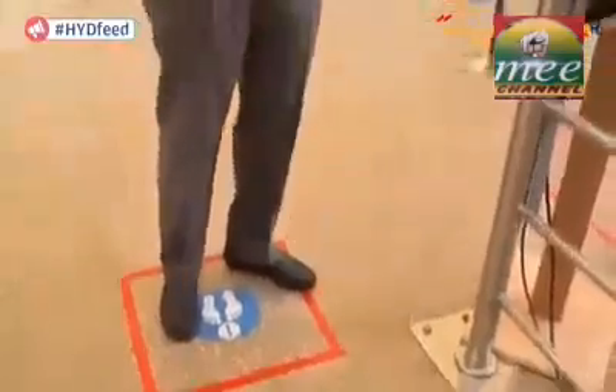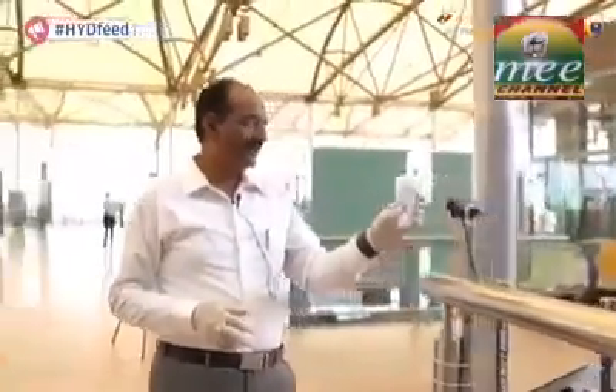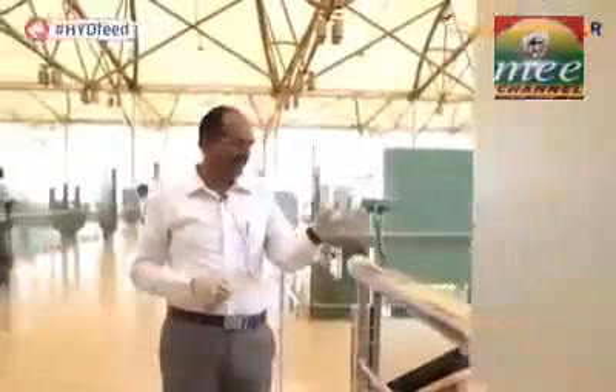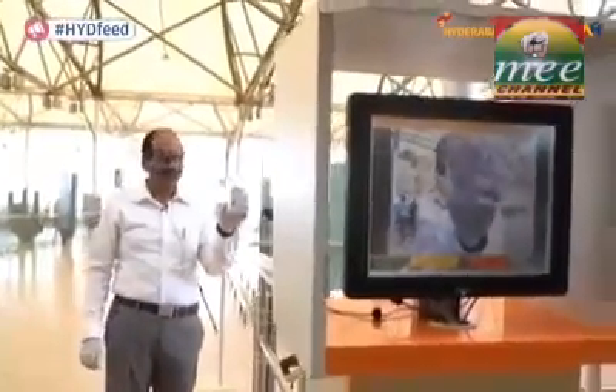With this contactless technology, I stand in the marked square. There's a camera and a screen here, and I simply flash my identity card in front of the camera. Because I have the screen in front of me, I can position it correctly. Whatever I'm seeing, the CISF person is also seeing. Once he is convinced the card is authentic, he clears me and I can just walk through.